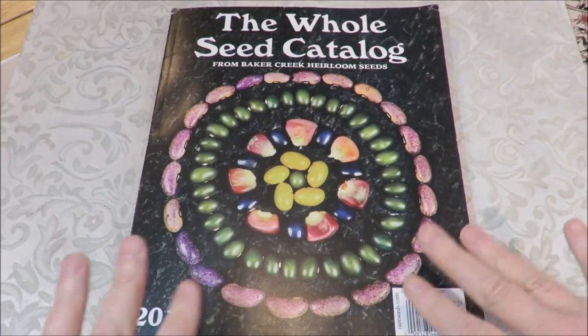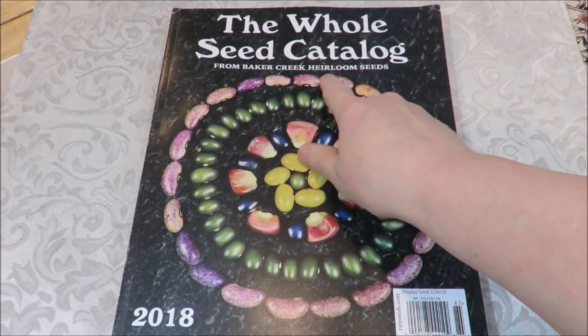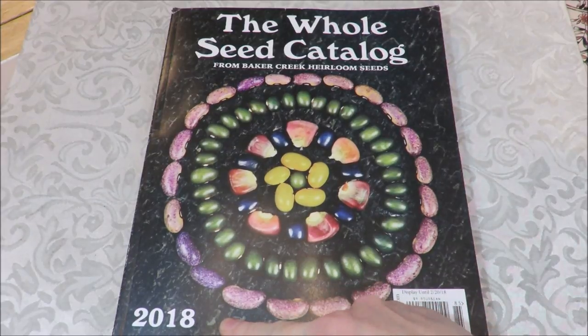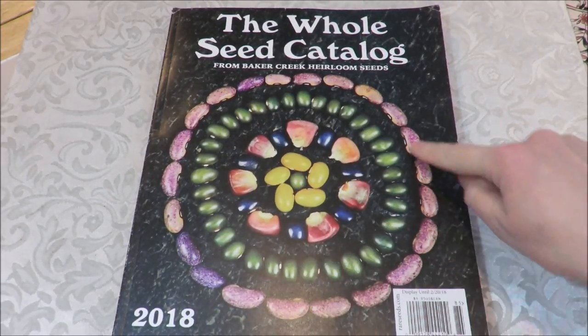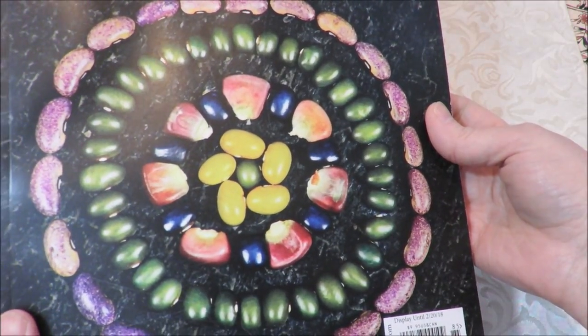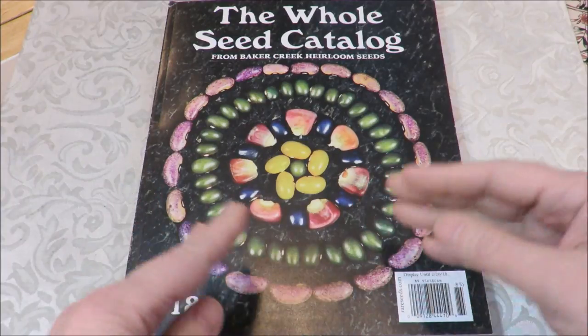Why don't you come on over and take a look at some of the things that I'm looking at and thinking about purchasing. Stay tuned because they had a little something else for me to share with you at the end of the video. It's good to see you. So here's the catalog — the whole seed catalog from Baker Creek Heirloom Seeds, their 2018 edition. And if you don't think that's artistic, then I don't know what is. So maybe that gives you a little clue to how I see the connections between the arts and gardening.